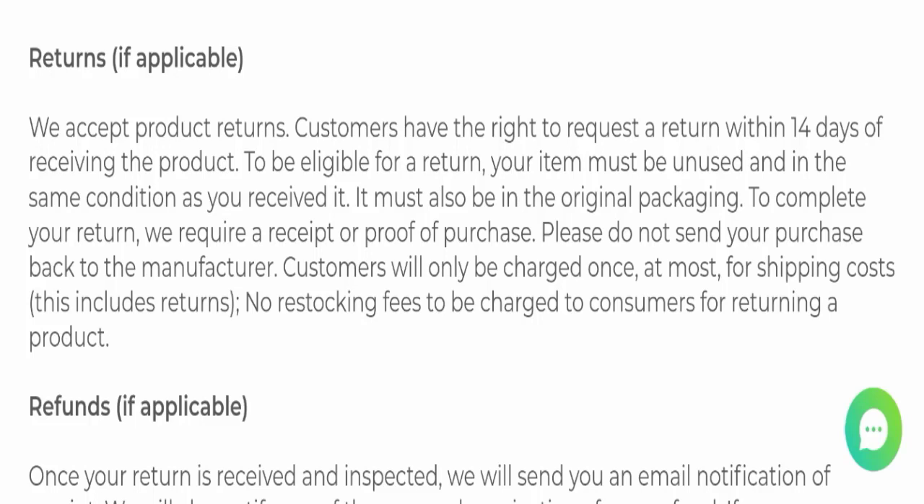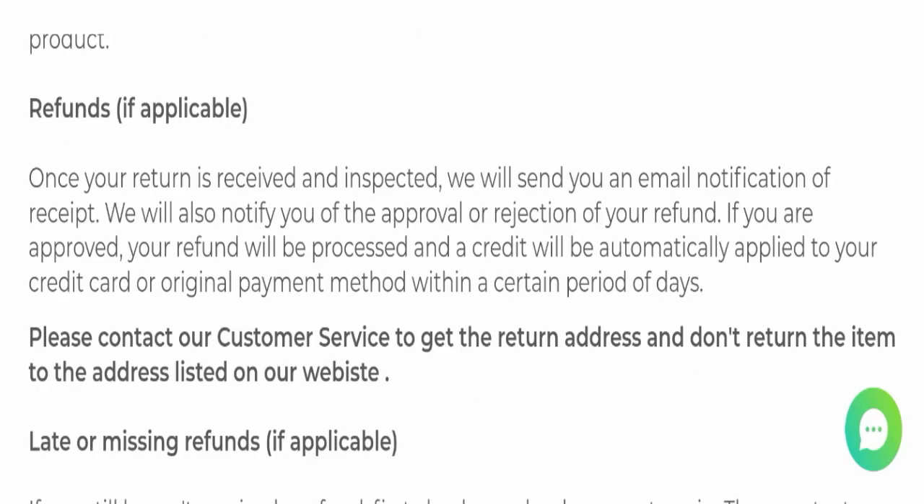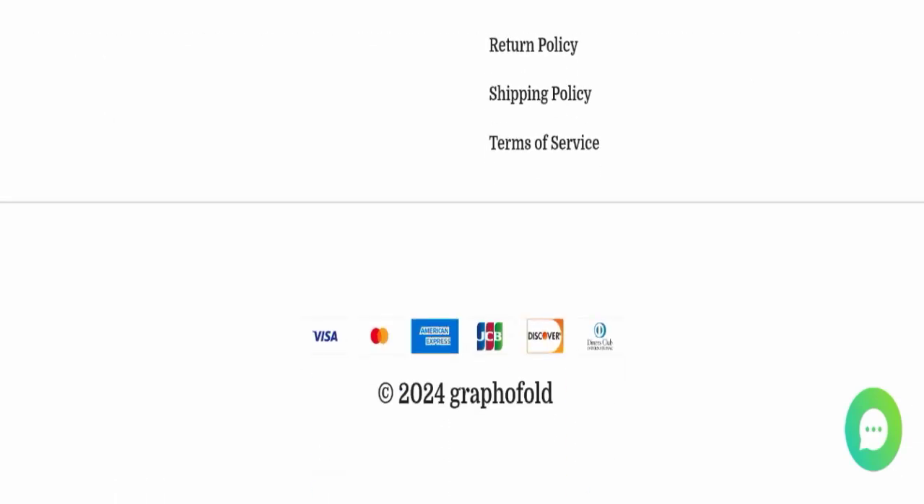Regarding Grapofold reviews, this website has not received any customer reviews yet, which is a very negative sign. The trust index score is 57, which is normal, but the business trust ranking is 50.6, which is described as questionable, doubtful, and controversial — not good at all. Additionally, the content quality appears to be totally plagiarized.